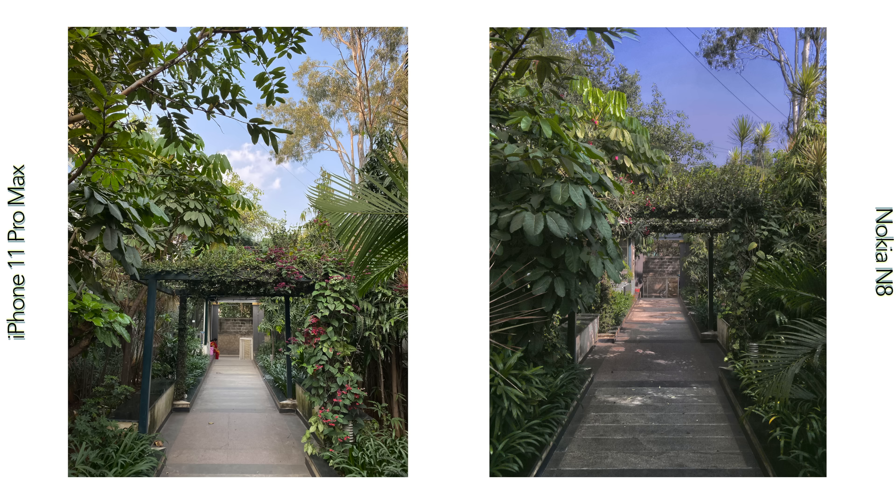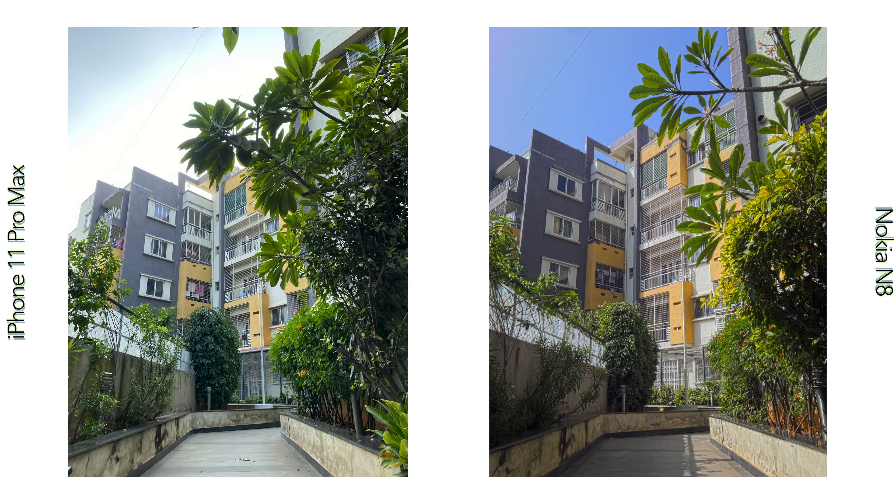The Nokia N8 shots look less processed, and they technically are. There's no multi-image layering going on and it just takes photos with some processing, so the images look flatter with lesser contrast compared to the iPhone. Despite having the same resolution, the file size is also smaller and the detailing isn't as impressive. There isn't true RAW capture on the Nokia N8, which otherwise would've helped quite a bit, but you can install third-party apps to capture JPEGs at 100% quality — though that doesn't dramatically improve quality over the stock camera app.